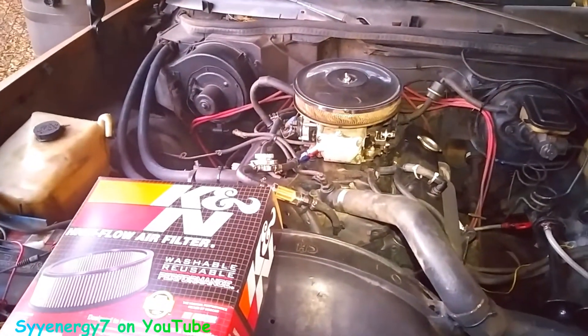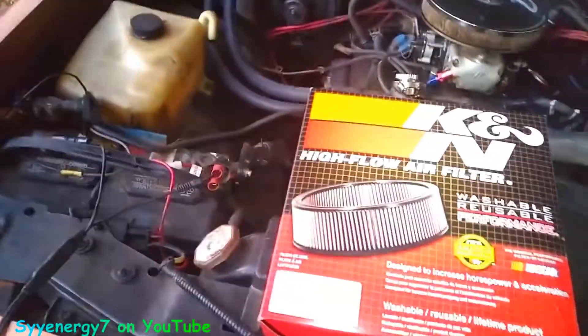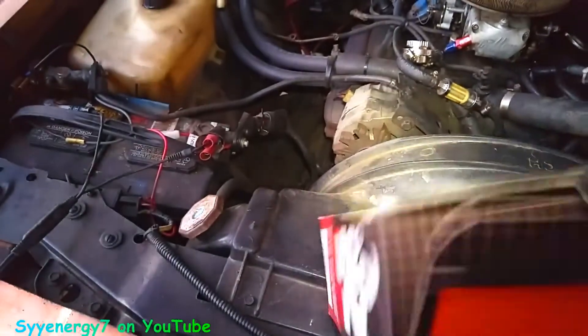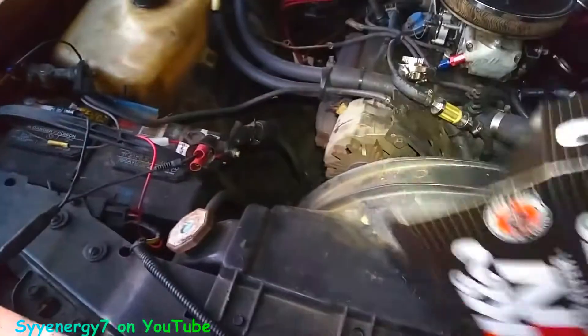We got a new K&N air filter for the El Camino. I had to kind of custom size it. Actually, this would fit a Fiat, believe it or not — that's what it says. But I had to go by the size. And I got the K&N air filter oil and cleaner and all that stuff.